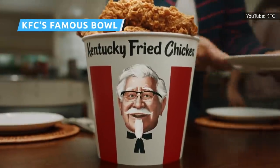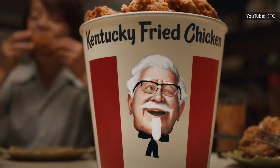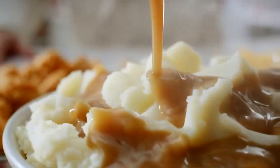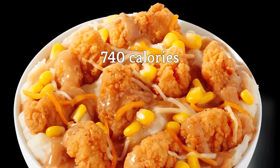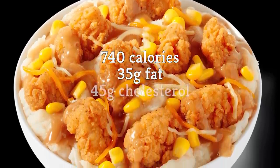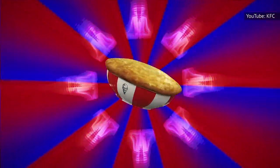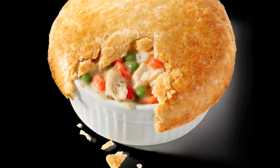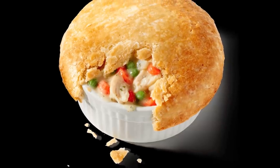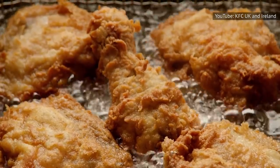Nobody ever pretended that fried chicken is good for you, but it turns out that Colonel Sanders' dirty little secret is a whole lot worse. The KFC Famous Bowl includes a kid-sized serving of popcorn chicken nuggets alongside mashed potatoes, gravy, shredded cheese, and corn. It also comes packed with 740 calories, 35 grams of fat, 45 grams of cholesterol, and 2,530 milligrams of sodium. A close runner-up for the title is the KFC Chicken Pot Pie. Despite appearing all harmless and wholesome, this monstrosity contains 720 calories, 41 grams of fat, and 1,750 milligrams of sodium. And that's before you factor in the sides. Maybe you'd be better off with a bucket of chicken, after all.